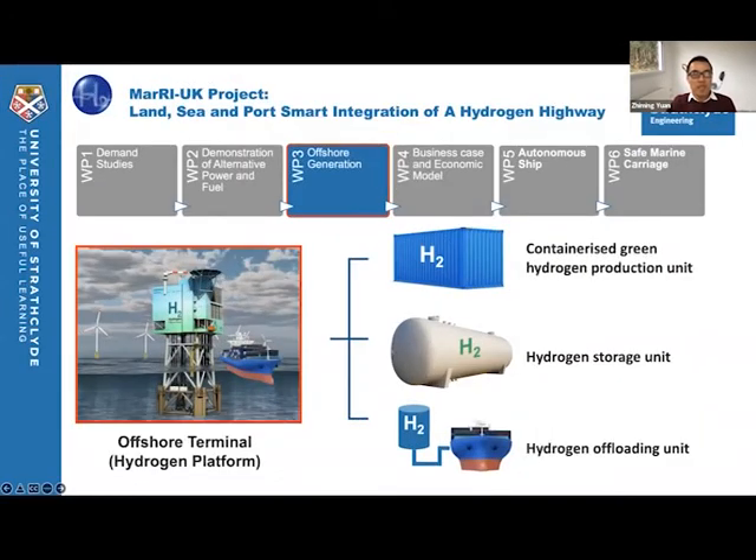In this hydrogen highway project, Strathclyde University is mainly involved in work package three and work package five. Work package three focuses on the modular design of hydrogen platforms, and three units — including the containerized green hydrogen production unit, the hydrogen storage unit, and the hydrogen offloading unit — will be integrated into this platform.